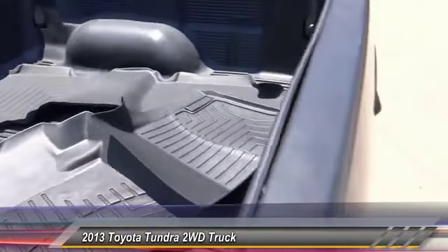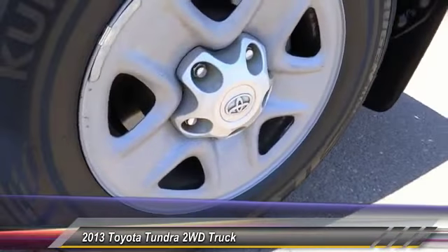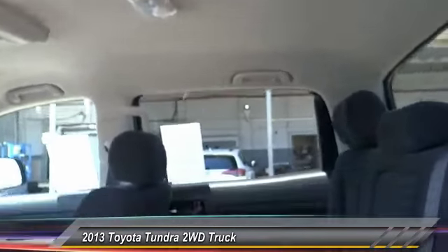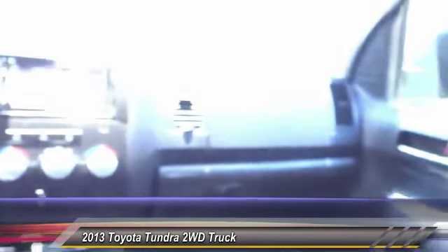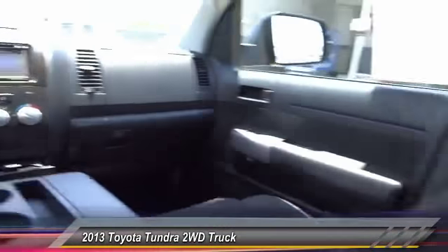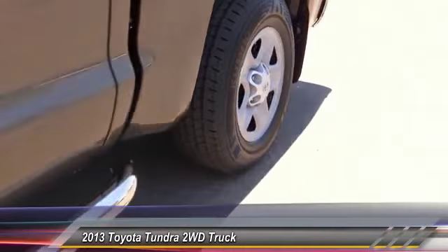With a payload capacity of over 2,000 pounds, the Tundra is the perfect mix of power and efficiency, and is priced below $30,000. This vehicle has less than 55,000 miles — this beauty is sure to make you the talk of the neighborhood, so call or drop in for a test drive today.